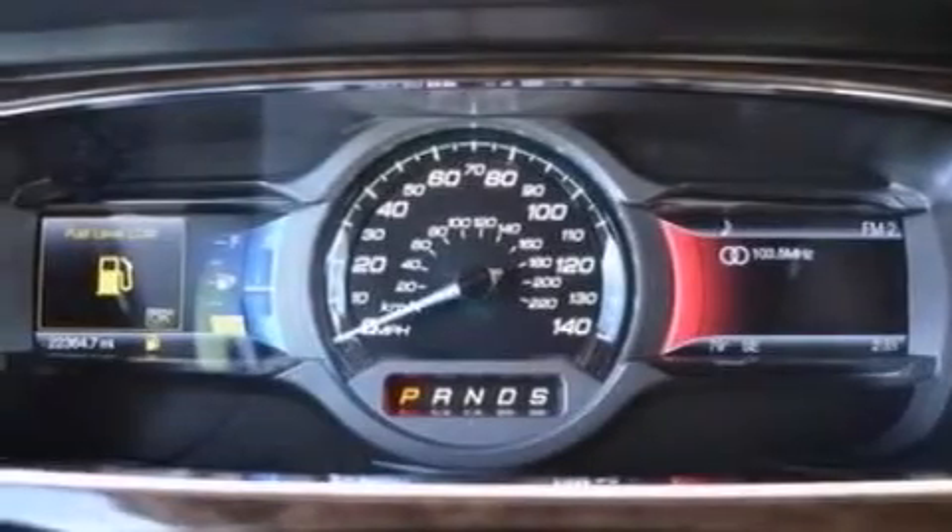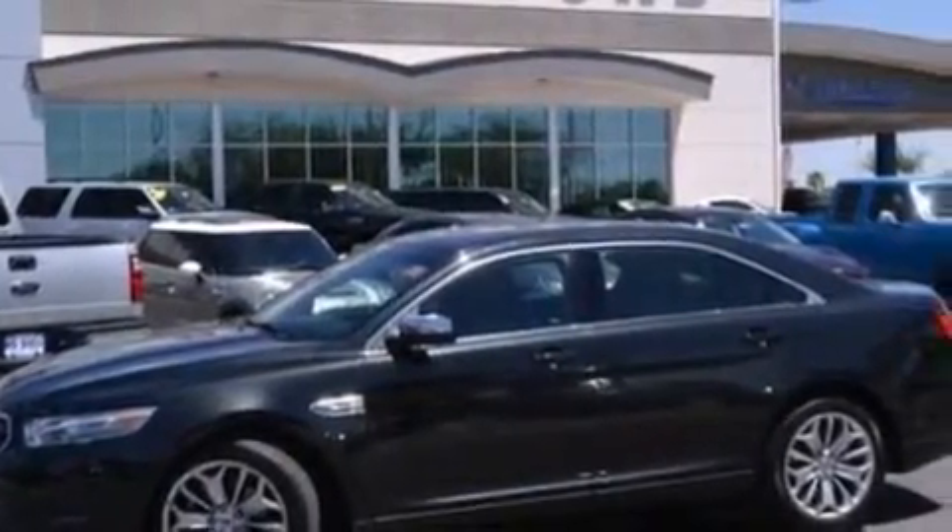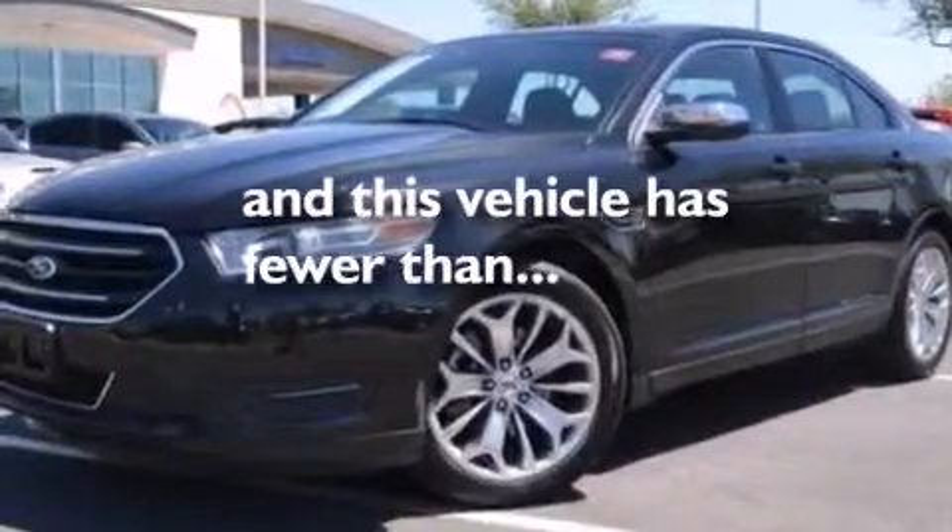Also included are leather seats, an illuminated driver side vanity mirror, side curtain airbags, rear seat childproof door locks, air conditioning, and this vehicle has less than 23,000 miles.